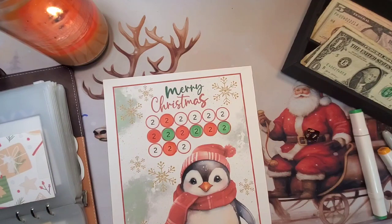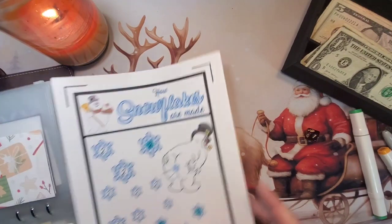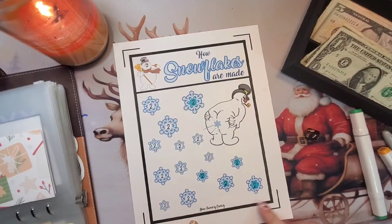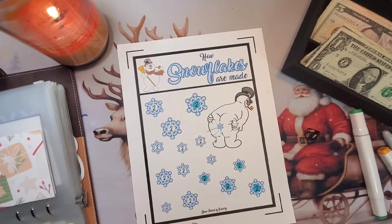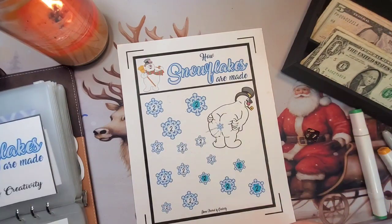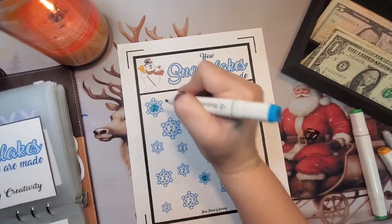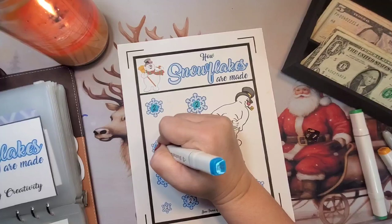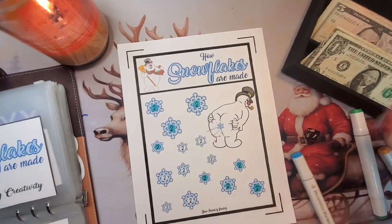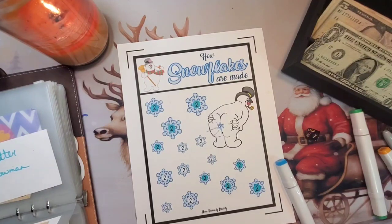This one is from Lisa Grateful Me. This one is from Adana Powered by Creativity. Let's see — do we have any change in this one? Nope. Okay, so $6 into this one — $4, $6. And that gives this one $16.